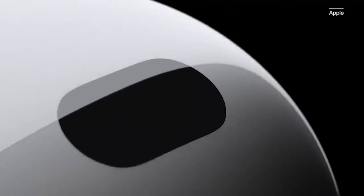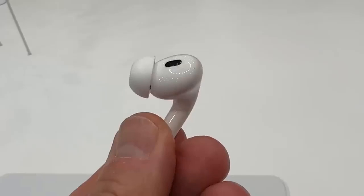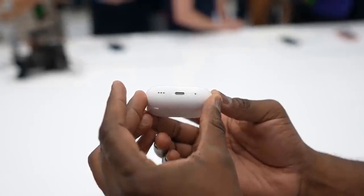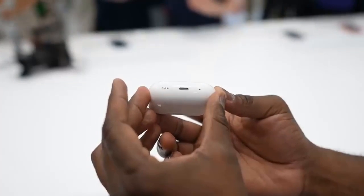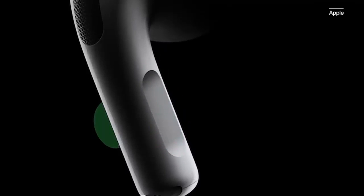We went hands-on with the new AirPods Pro. Here's our first impression and everything else you might want to know. The AirPods Pro 2 price is $250, the same amount that the original AirPods Pro launched at in 2019. In the meantime, the older AirPods Pro can usually be found on sale with the best AirPods deals.